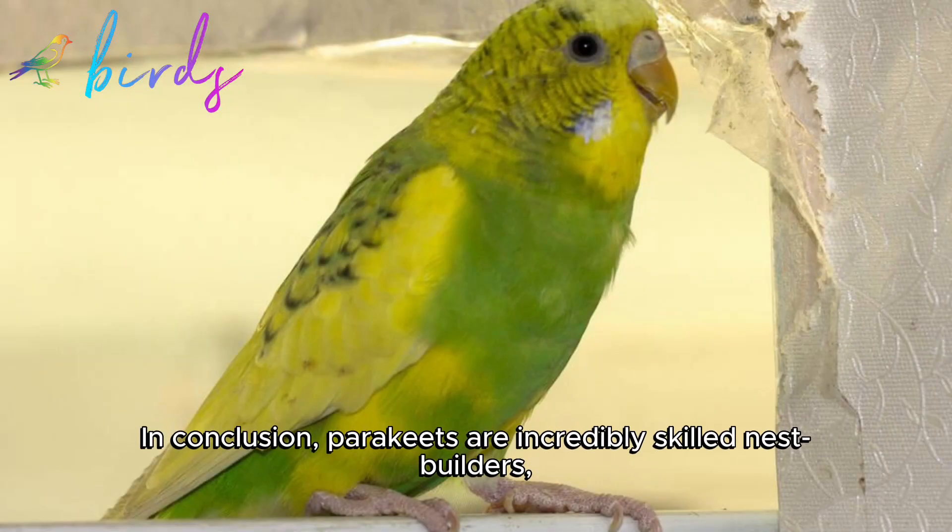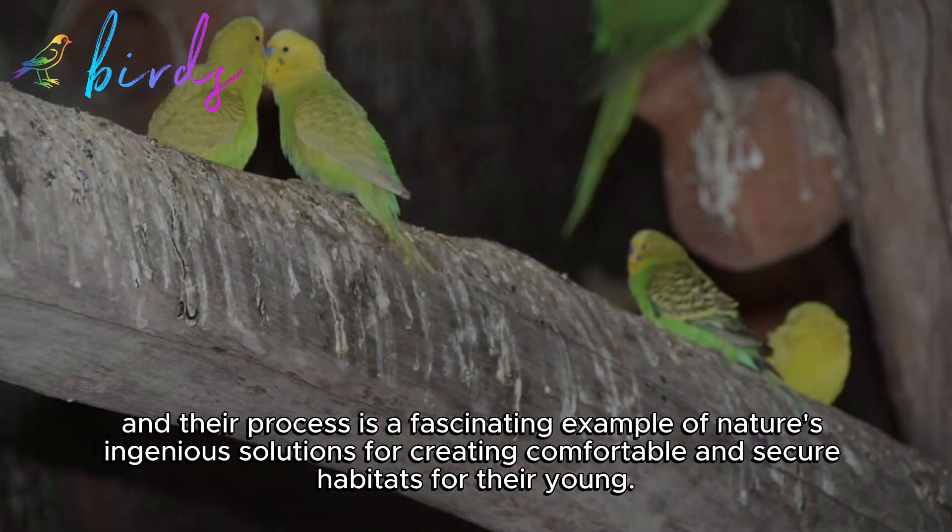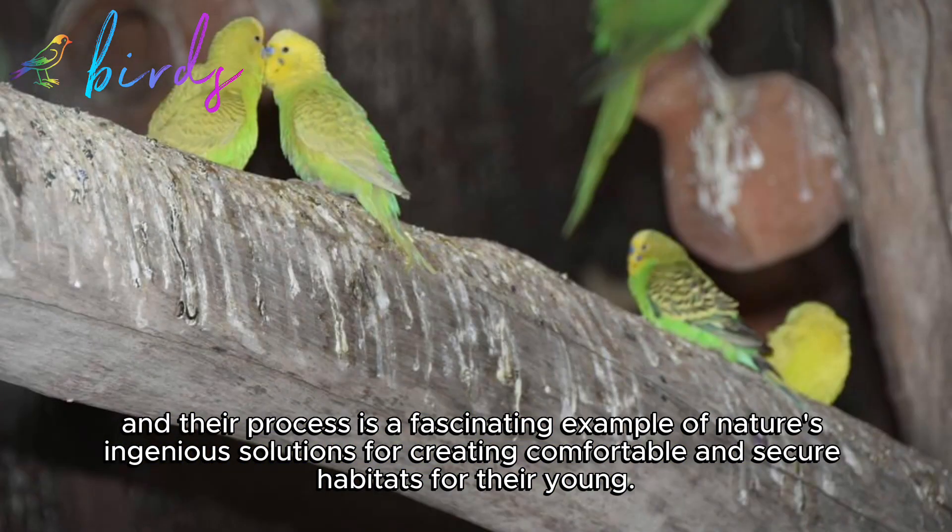In conclusion, parakeets are incredibly skilled nest builders, and their process is a fascinating example of nature's ingenious solutions for creating comfortable and secure habitats for their young.